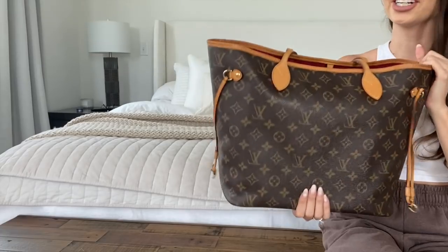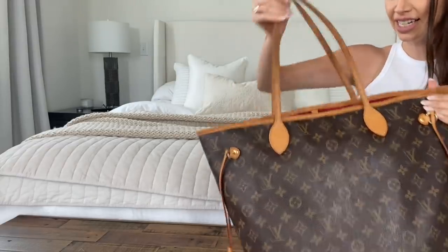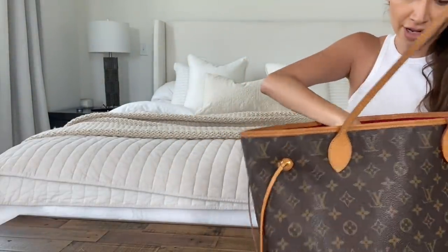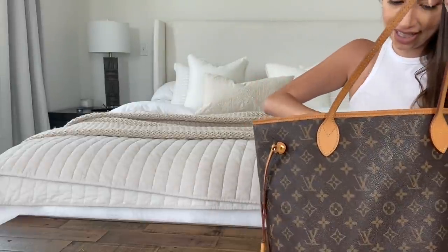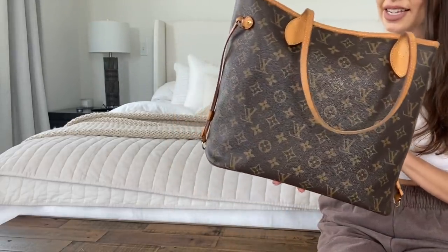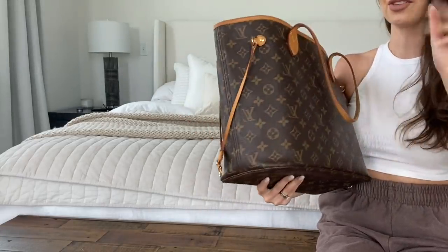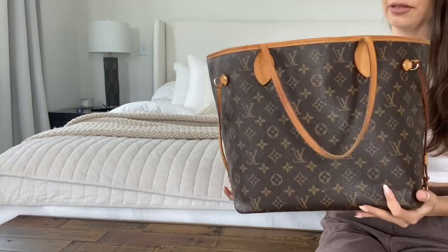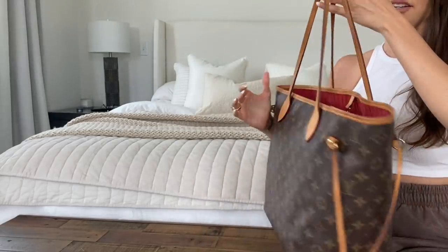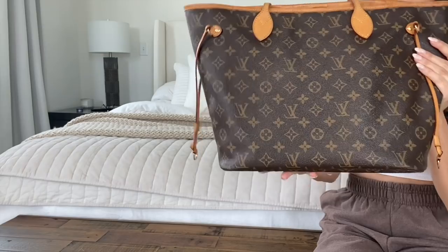I've traveled with this bag and taken it to work every single day for years. I haven't treated it the best, but it's in pretty decent condition — there are some markings on the bottom, but it's patinaed really nicely. Price per wear, this bag has really paid for itself. I know it's considered the most basic bag, but it's popular for a reason. The price point is great and it's truly an amazing bag. For a first bag, I couldn't have made a better selection.